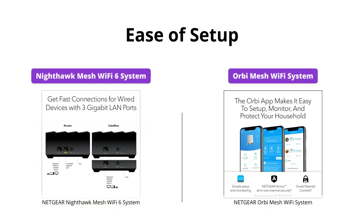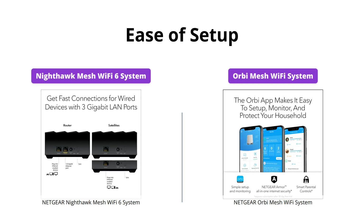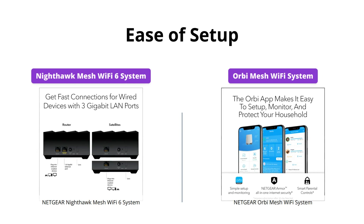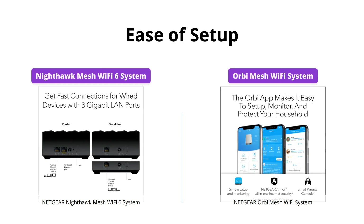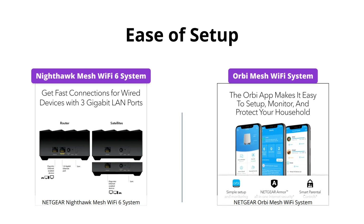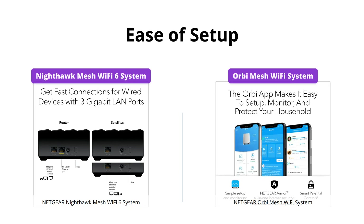Both systems can be set up in minutes using their respective apps, allowing for easy management of Wi-Fi settings, testing internet speed, and monitoring data usage. The Nighthawk app offers Netgear Armor to protect your devices with a 90-day subscription, while the Orbi System only has a 30-day free trial.